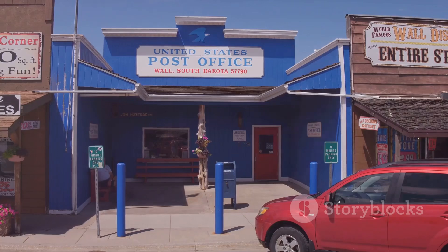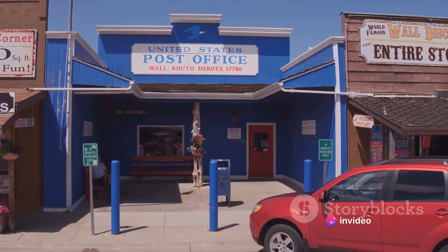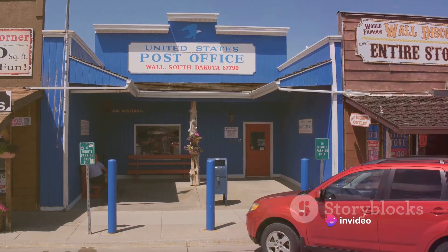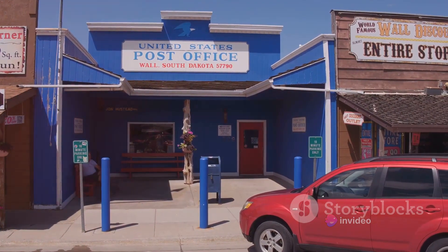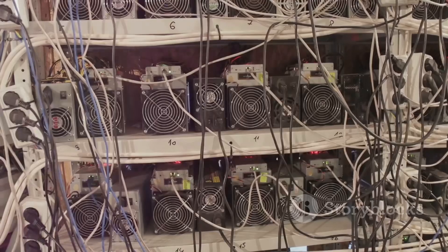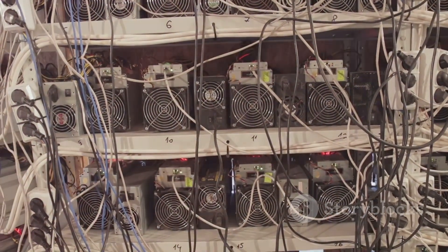Now, I know what you're thinking — this sounds too good to be true, right? How can you just walk into a post office and start mining bitcoins? Well, the process wasn't as straightforward as that, and it certainly wasn't without its challenges. But the end result? A whopping 2.3 bitcoins mined from a post office.